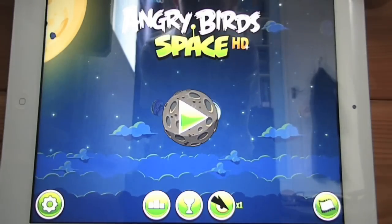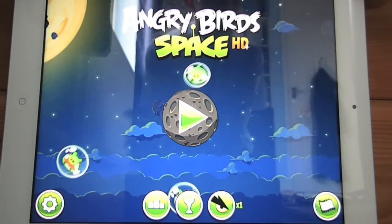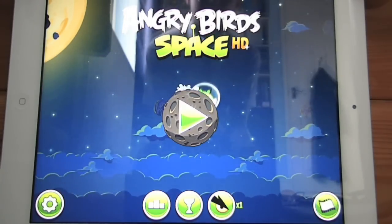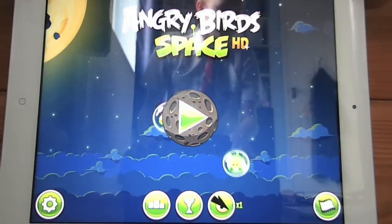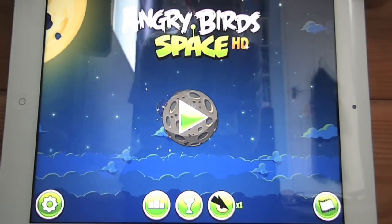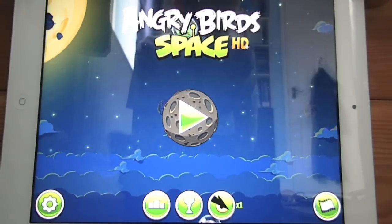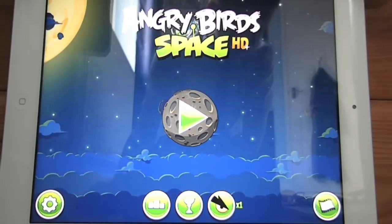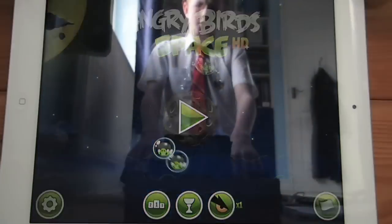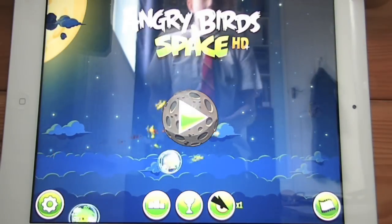Hello everyone, I'm today's Mac and today I'm going to be doing an app review of the new app which has just been released earlier this week — it's Angry Birds Space in HD for the iPad. This was released on the 22nd of March and you can buy it from the App Store for $1.99, the HD version for the iPad, or for 69 pence for the iPod or iPhone or any other Apple products.